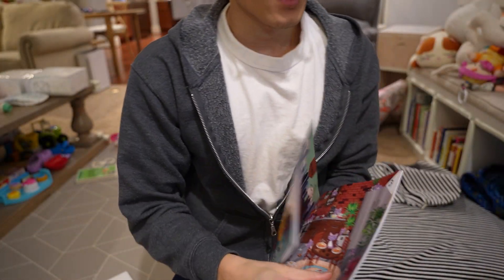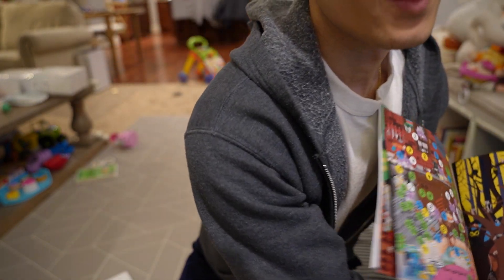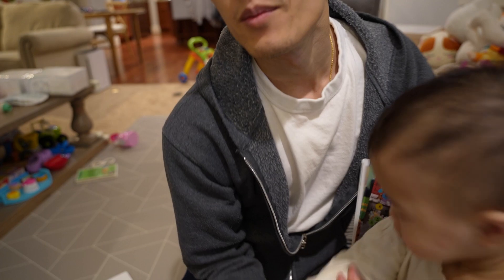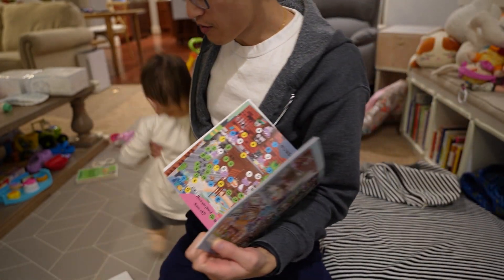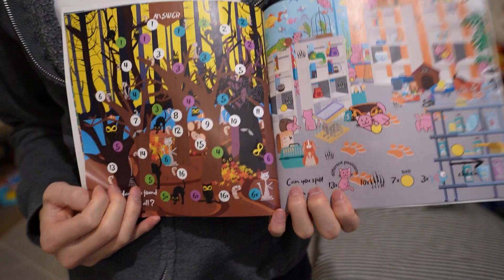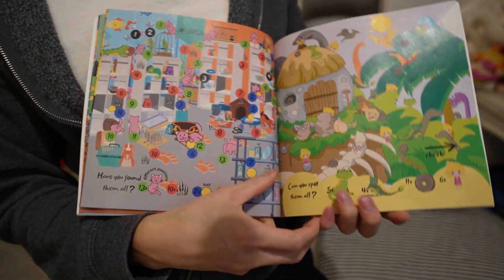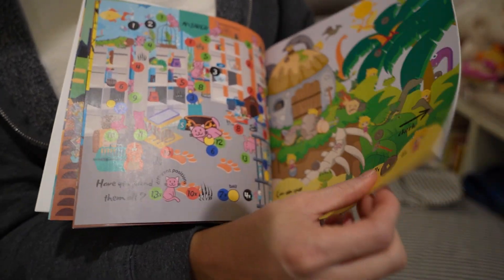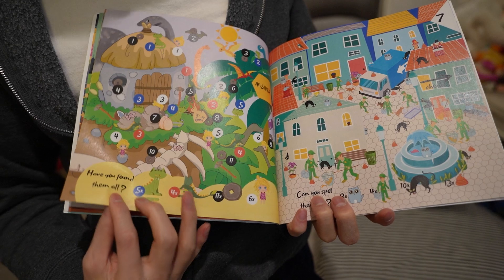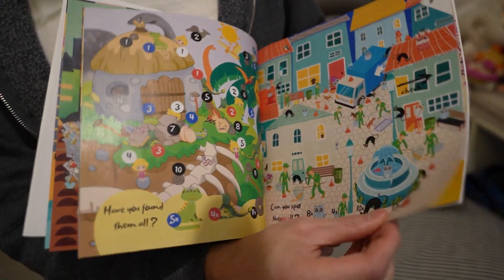Here I'll let you look at what the artwork looks like. This is the other page — let me show you, here you go. There are quite a few pages in here, so it's a good way to spend some time learning how to count and identify things.